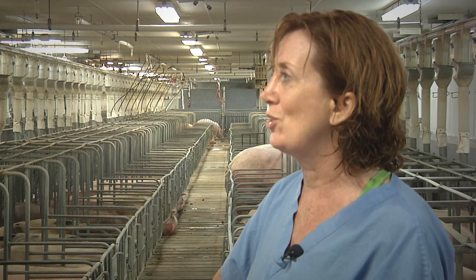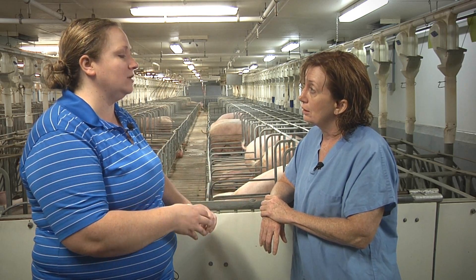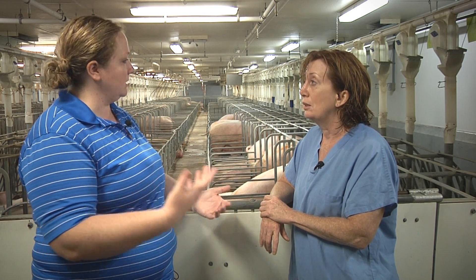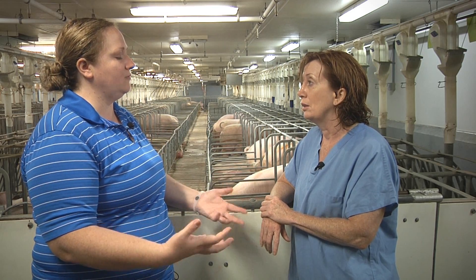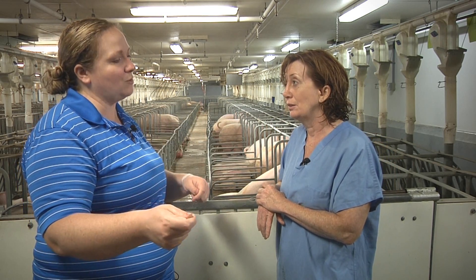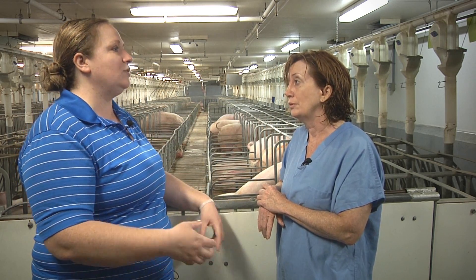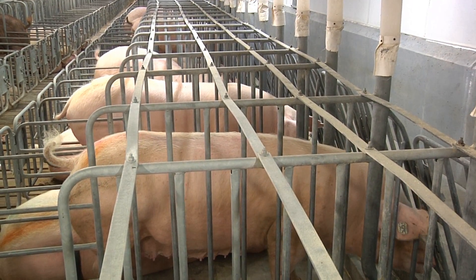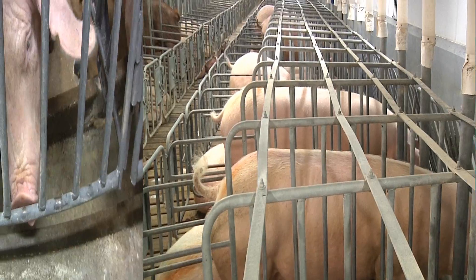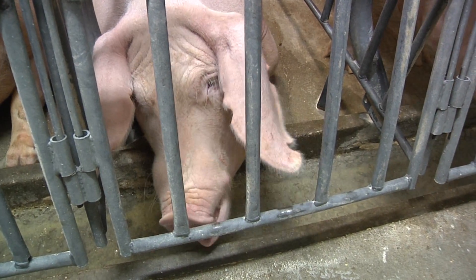What has the American Veterinary Medical Association said about the different types of sow housing? What the AVMA has determined is that from a stress standpoint, there's actually no difference between the systems as far as the amount of stress put on the sow. What we try to focus on is informing people that it's not necessarily one system being better than another — they may both work just fine. It's really the management of those systems and the way in which they're being instituted. The AVMA came out and said that all of the systems are very functional; they just need to be managed properly, and the stress levels aren't different.